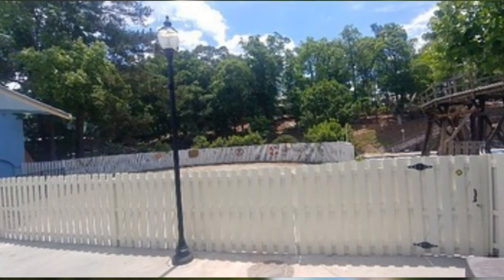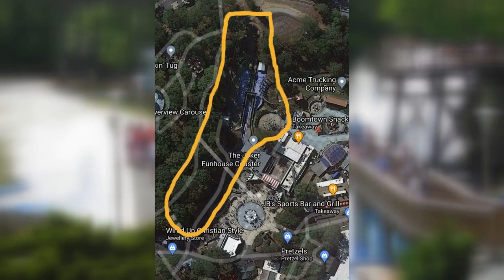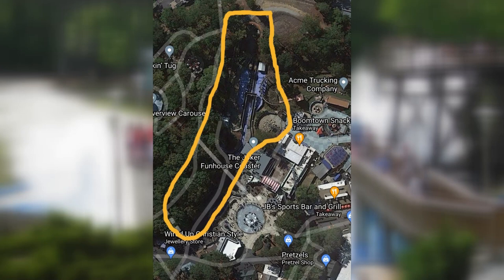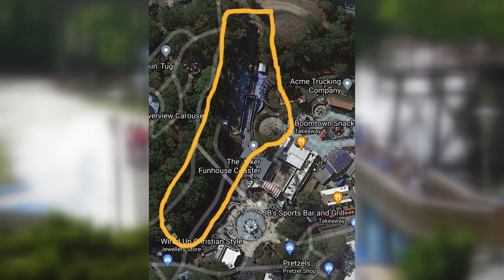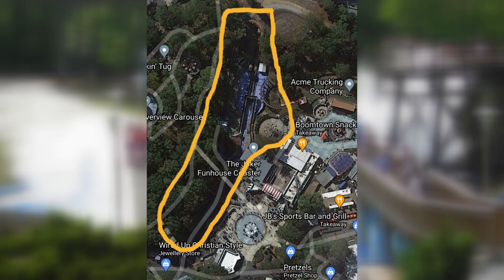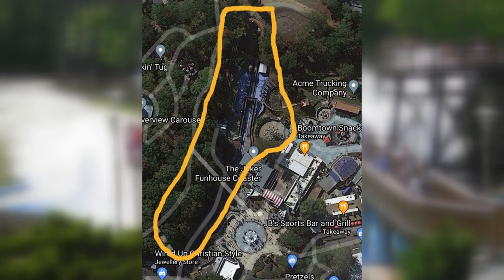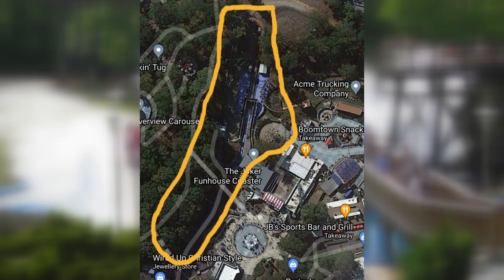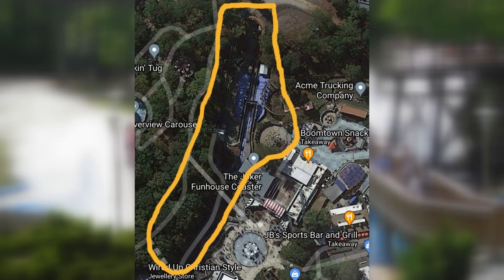Now in terms of the site from a Google Maps point of view, which is on your screen right now — Fandabi Dozy — you can see it's quite an interesting plot of land. And I think there's only one type of coaster that you could see from a Google Maps point of view that could go into this site. But I do have three different coaster ideas, and I'm going to share them with you right about now.